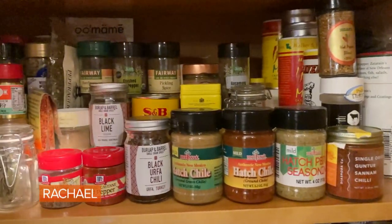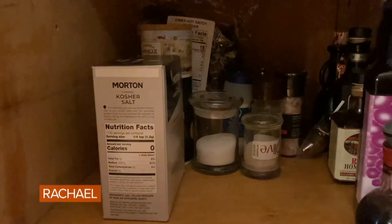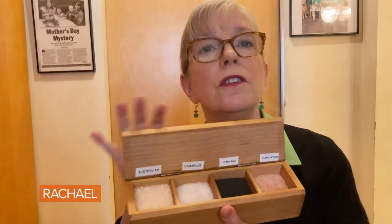Down here I have my spices — I'm very proud of them, I've been trying to branch out. I have my oils and vinegars and lots of salts. It's very confusing; I mainly use kosher salt, so I don't know why I have so many. But finally I got smart and put my different sea salts in labeled containers.